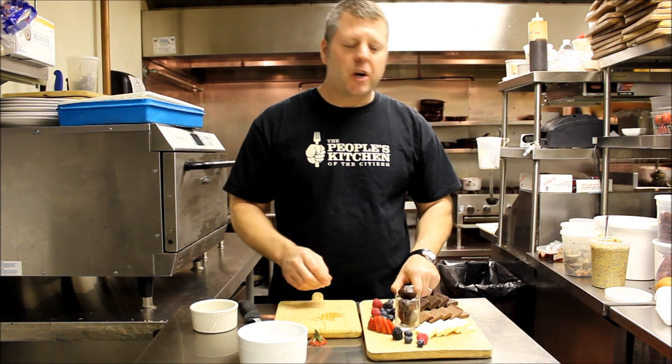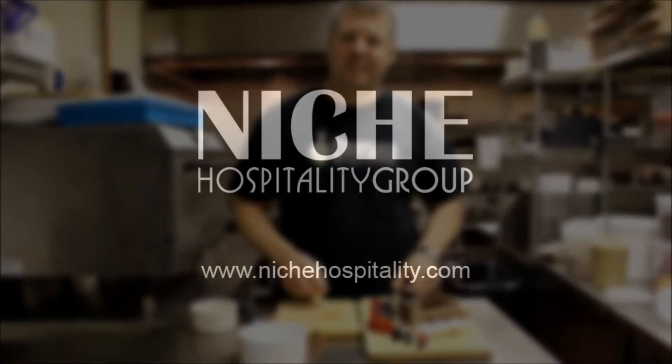And there you have it. There's our chocolate taste sampler right here in the People's Kitchen. Thank you.